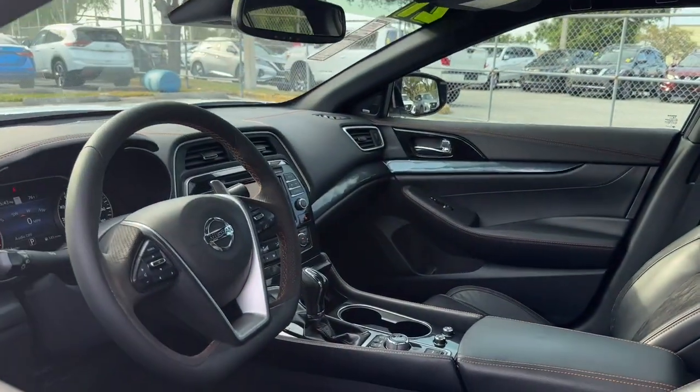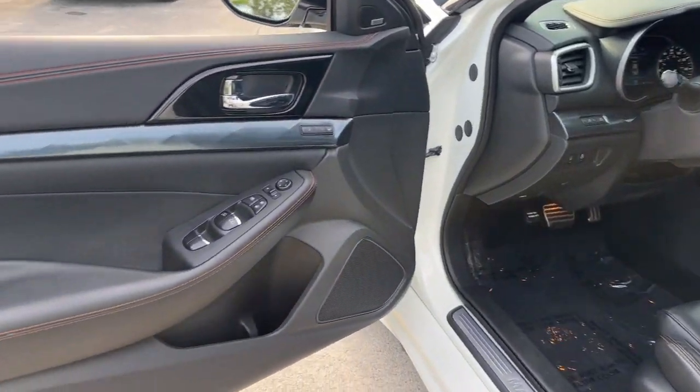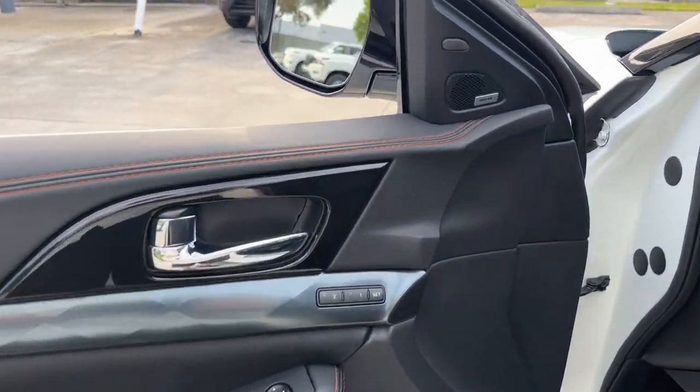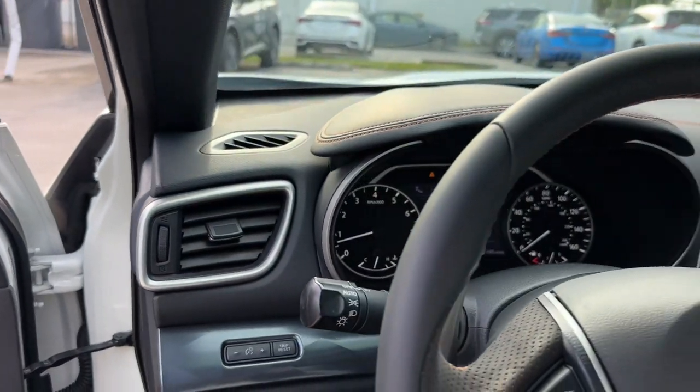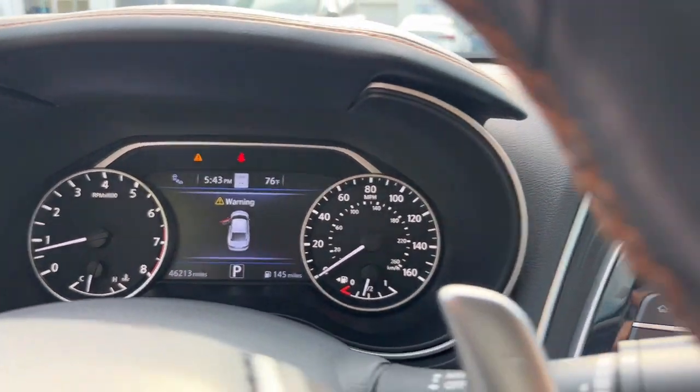Heated steering wheel, pre-collision system, intelligent auto on-off high beams, lane departure warning, navigation system, keyless entry, sun moonroof, backup camera, cooled front seat, power passenger seat.